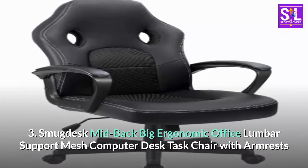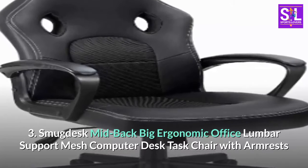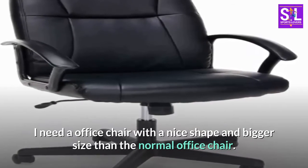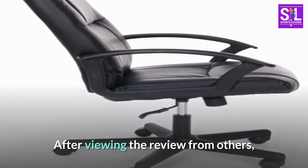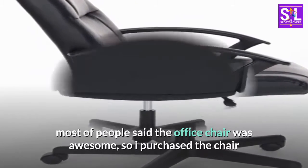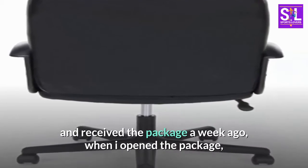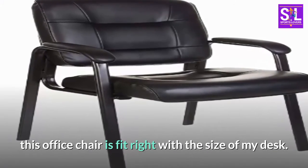Smug Desk Mid Back Big Ergonomic Office Lumbar Support Mesh Computer Desk Task Chair with Armrests. I needed an office chair with a nice shape and bigger size than the normal office chair. After viewing reviews from others, most people said the office chair was awesome, so I purchased the chair and received the package a week ago. When I opened the package, this office chair fit right with the size of my desk.